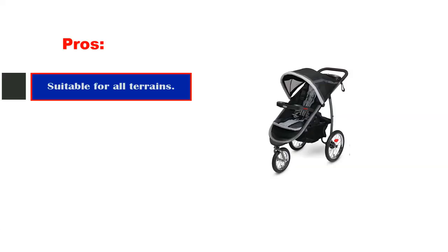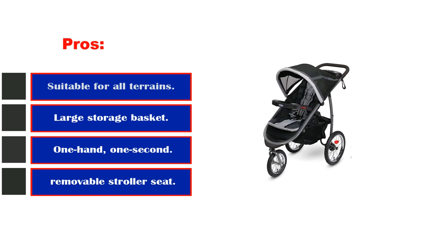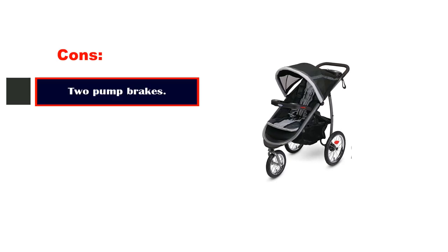Pros: Suitable for all terrains. Large storage basket. One-hand, one-second fold system. Cons: Two pump brakes.